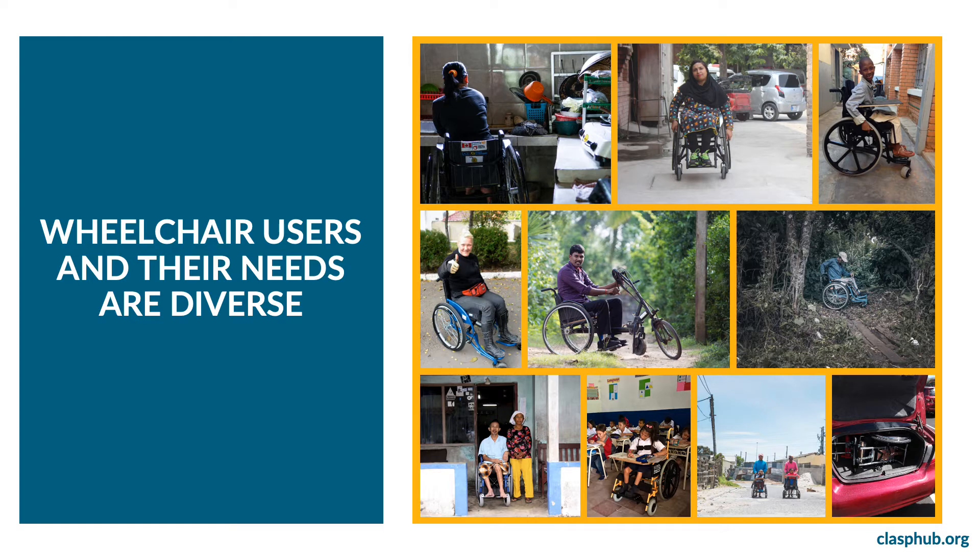The title reads: Wheelchair Users and Their Needs Are Diverse. Wheelchair users are girls, boys, men, and women who have a variety of postural support needs to be able to sit upright. They live in diverse environments and may or may not have access to local transportation. They use their wheelchair at home, school, work, and to be with their family and friends.